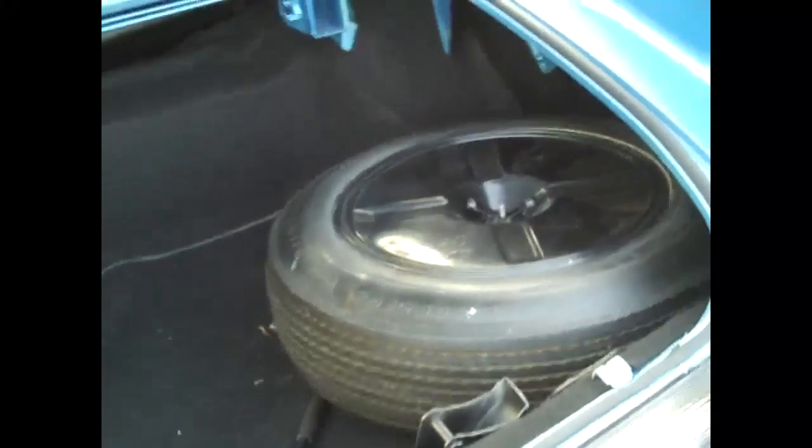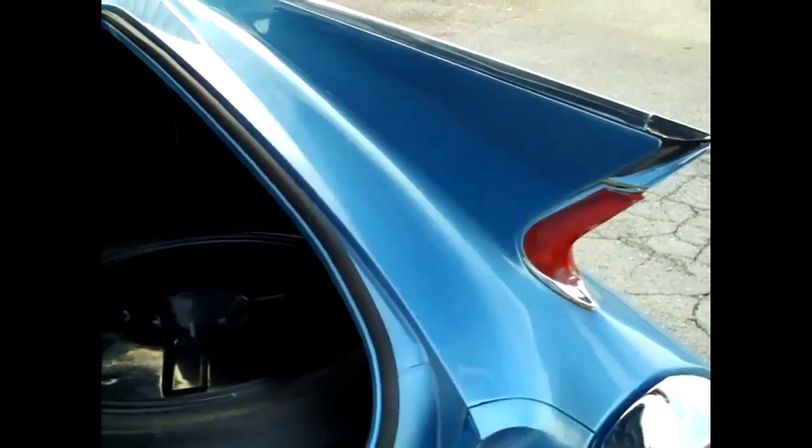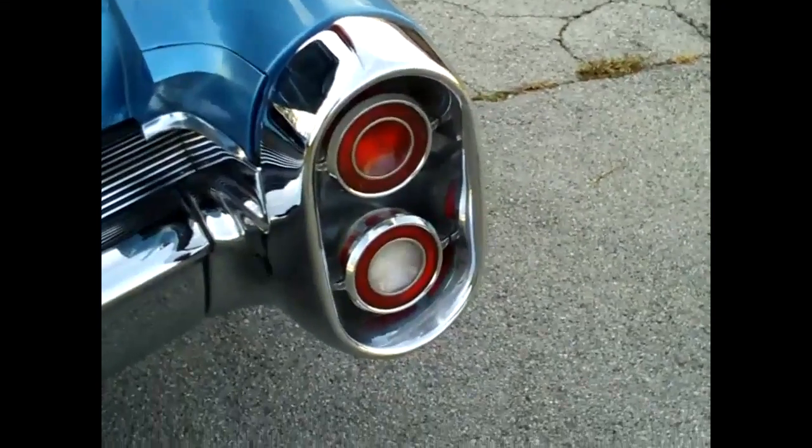Here we are in the trunk of the 1960 Cadillac DeVille convertible. Very clean, very pretty. Take a look at the trunk lid — inside the deck lid of the trunk. Get a good look at the chrome in the back.